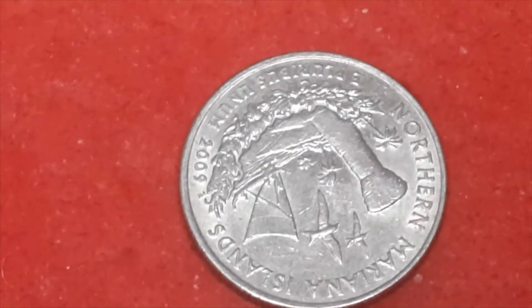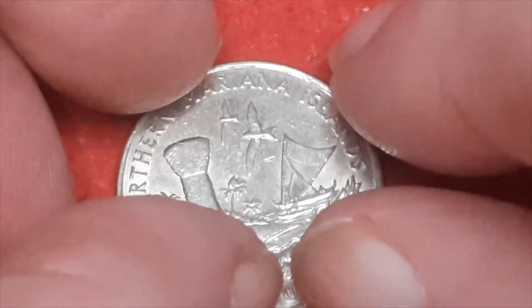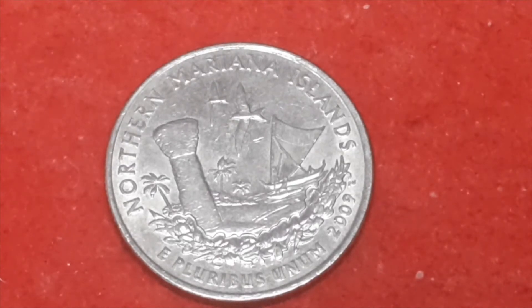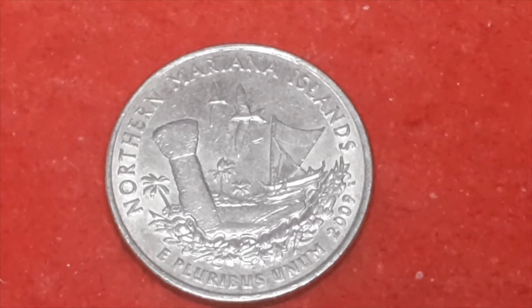And this one — which is upside down, so we'll sort that out — there we go. Northern Mariana Islands. You can see it, I can't read it. Never mind — 2009. Leave it in the comments what it says, I'll probably read it later. 2009, Denver mint mark, 72,800,000.